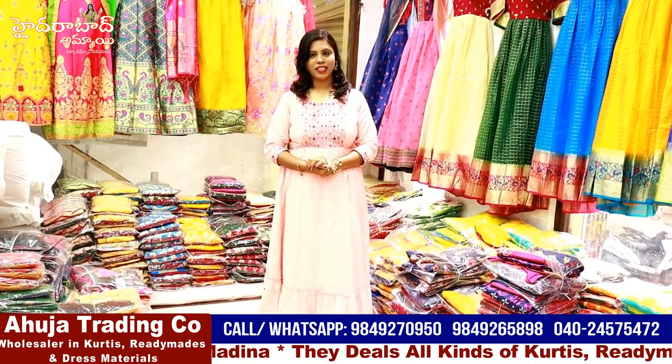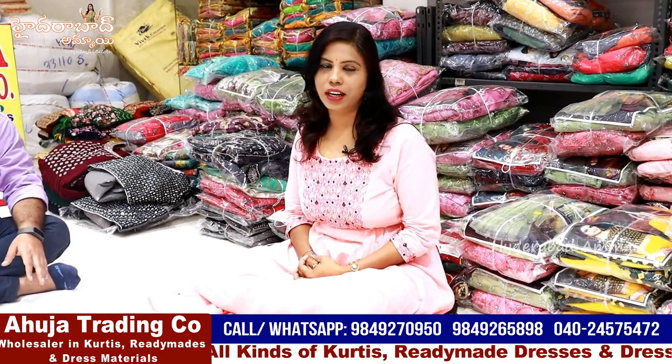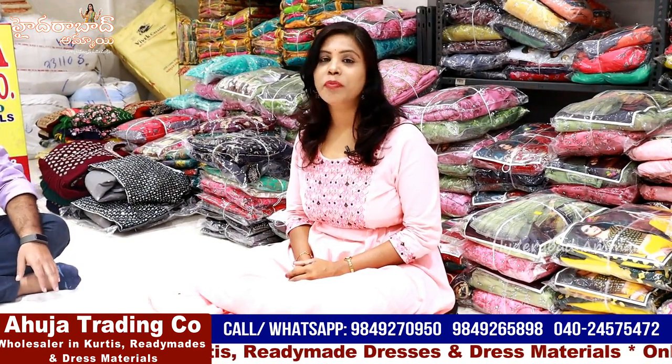In this video we will see the best collection. We will talk about ready-made party wear dress collections. Sankrati has a lot of collections and we will see them in this video.